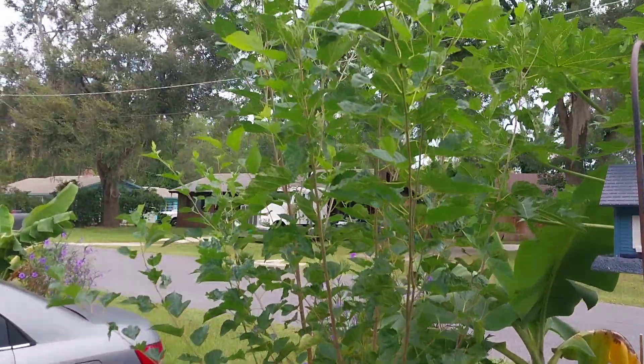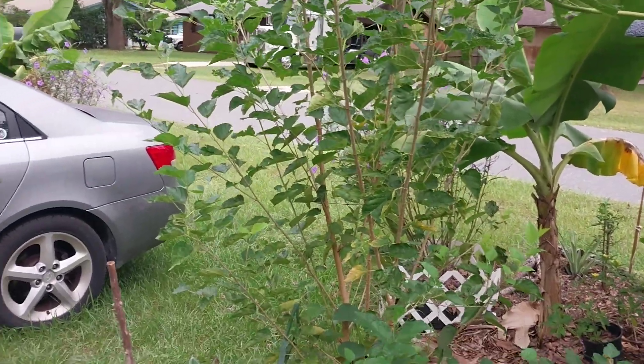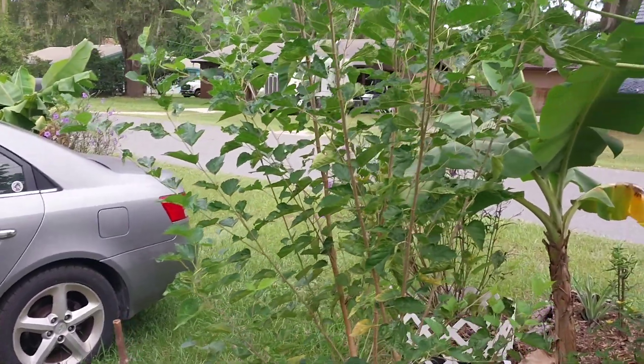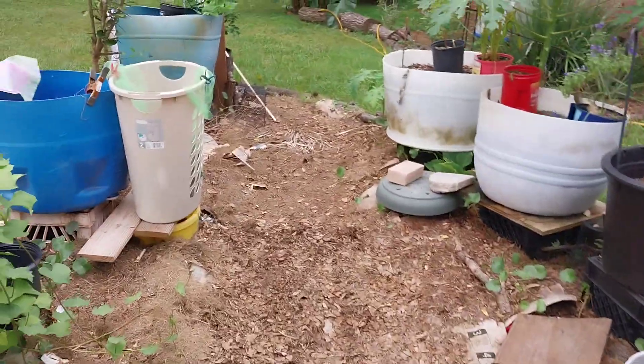The mulberry — I had a couple of really tiny ones, but as you can see it's still new. I've just been letting it get used to the garden. I'm going to give it a good trimming this winter. Let's go check the bananas.